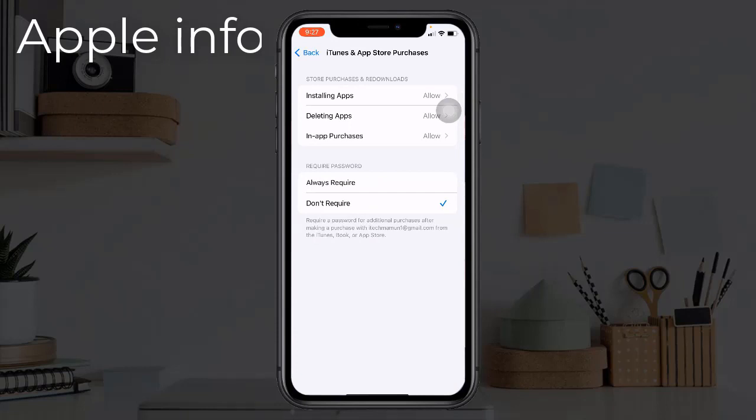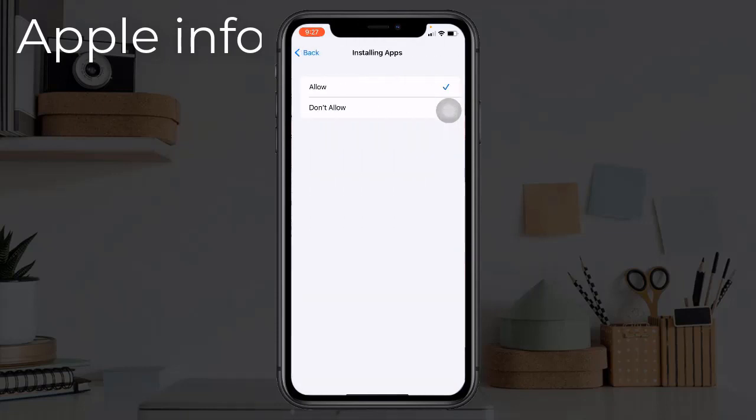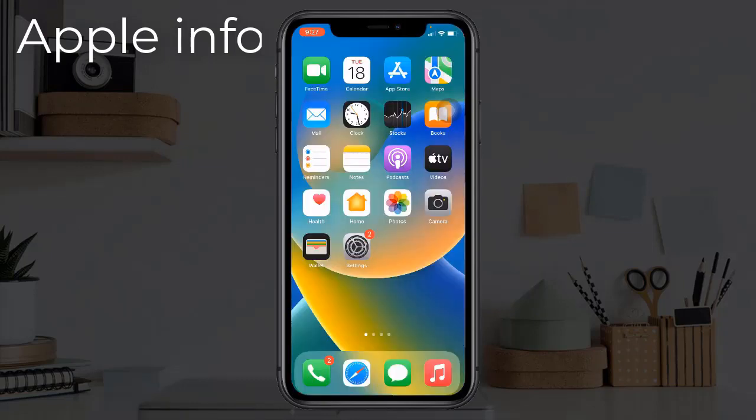Tap on Installing Apps, then select the Allow option.